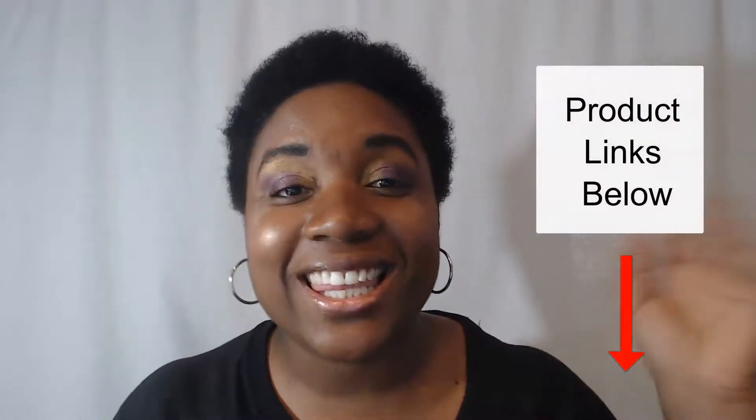If we haven't met before, my name is Tiffany Domino and I'm the founder of HowToEntrepreneur.com where we talk about how to start and grow businesses from idea to full-time income and from full-time income to enterprise. So definitely subscribe to this channel and click the bell icon so you can be notified of upcoming videos.